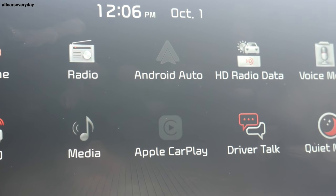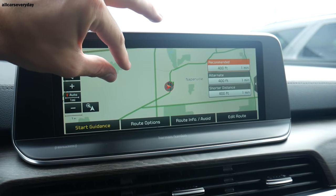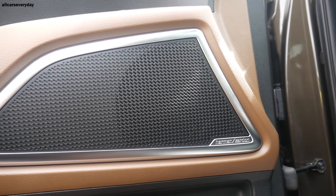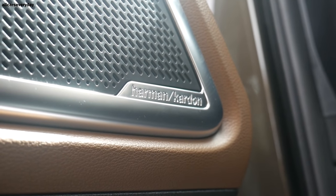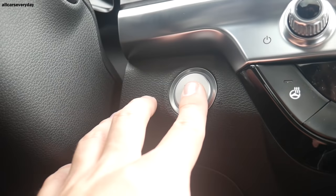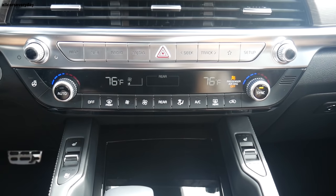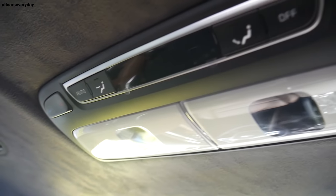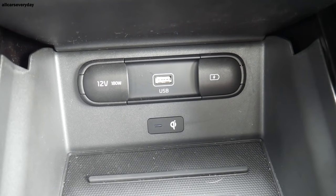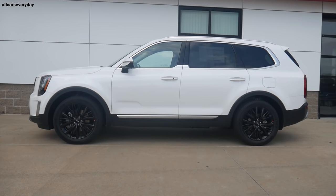The infotainment screen provides access to Apple CarPlay, Android Auto, navigation, Bluetooth, and a SiriusXM trial subscription, all playing through the Harman Kardon 10-speaker audio system with external amplifier and subwoofer. Convenience features include an auto-dimming rearview mirror with HomeLink, push-button and remote start, electronic parking brake, dual-zone automatic climate control with rear passenger controls, six USB charge ports, three 12-volt outlets, a wireless charging pad, and 64 interior lighting colors.